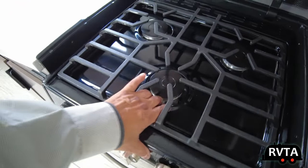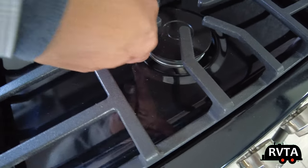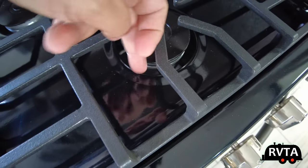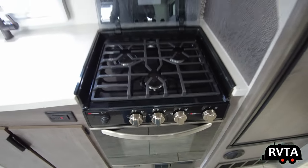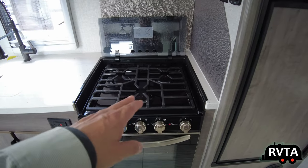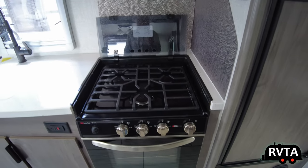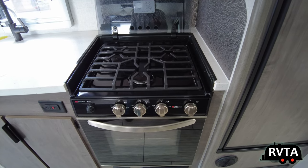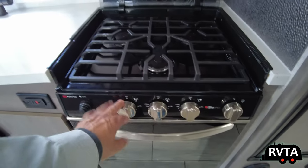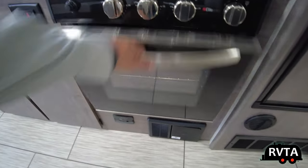There's that three-burner stovetop and oven combo by Suburban with cast iron grates — very nice. I wish they would have sealed burners in these RV units. Crap can go down there — I've had coffee grains fall in and had to take it apart and clean it all up. If you had sealed burners, you just wipe it and call it good. The RV industry is like about 50 years behind the rest of society.